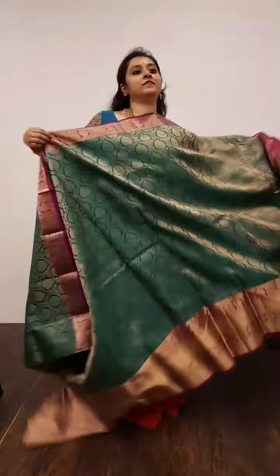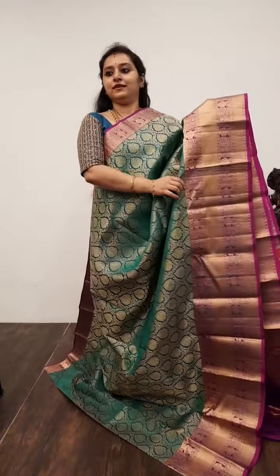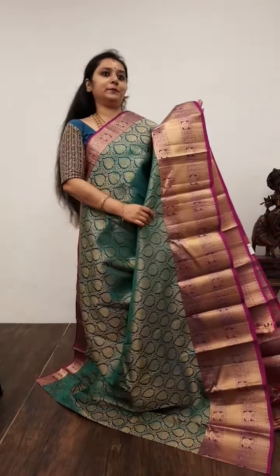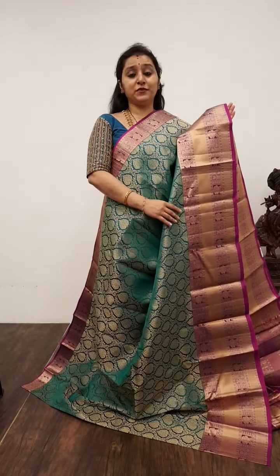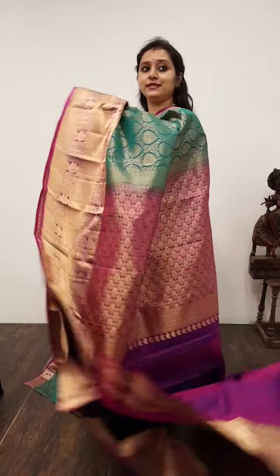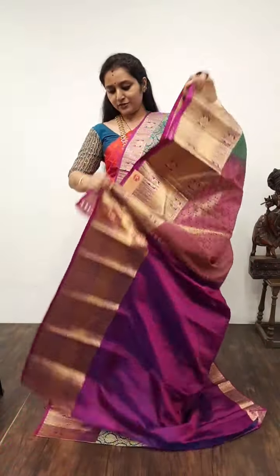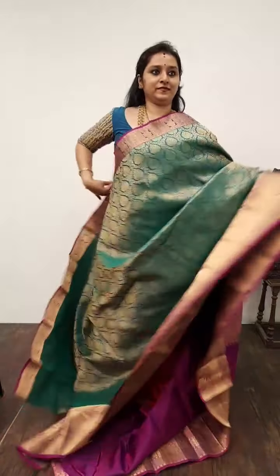Moving on to Saree No. 25, priced at 7,980. Again a very rich saree — it's the same design but a different colour combination. It is a peacock green with purple. Floral and peacock bhutas in the borders; the whole body has beautiful brocade designs. A purple colour zari pallu — extremely rich purple colours. Saree No. 25, priced at 7,980.